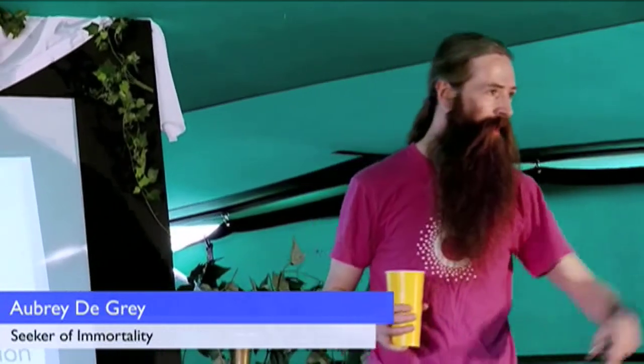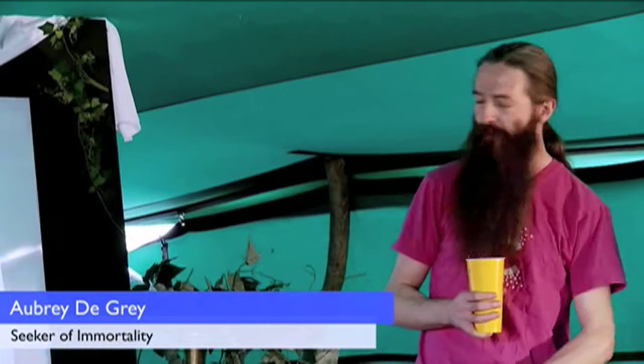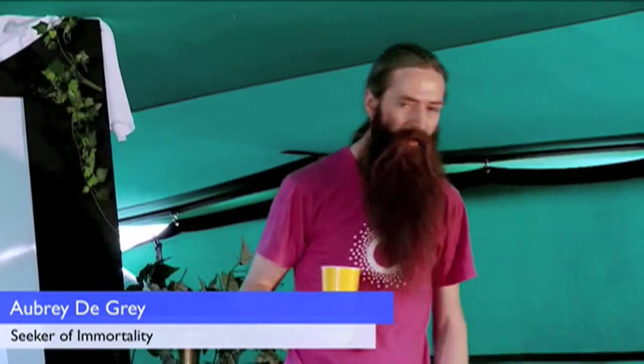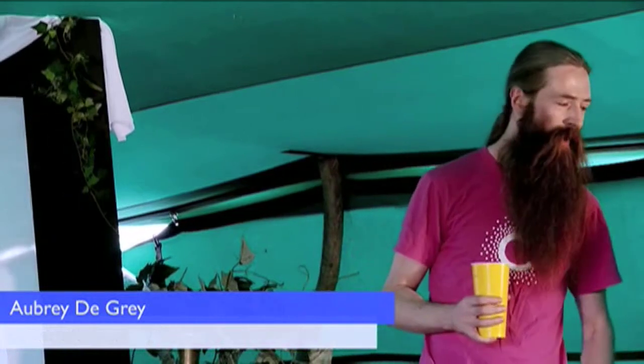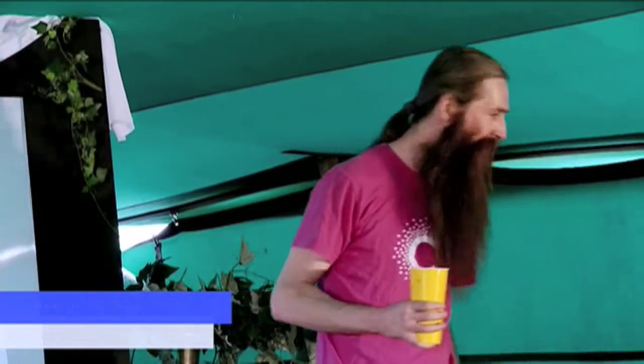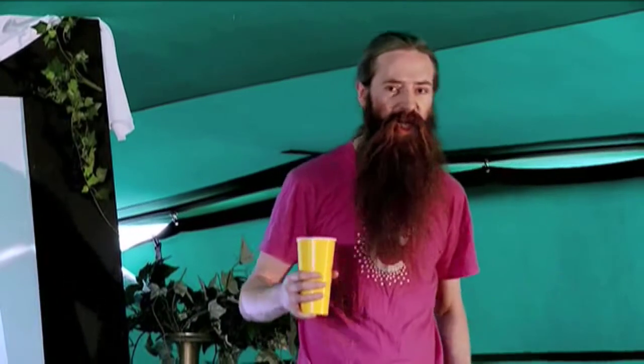Three years ago, I think I was exactly here, in a tent facing in this general direction, but luckily they fixed the display this time. Until about two minutes ago you may have noticed that this was bright pink because one of the channels wasn't working on the cable. I thought it was in honour of the colour of my shirt, but apparently not.